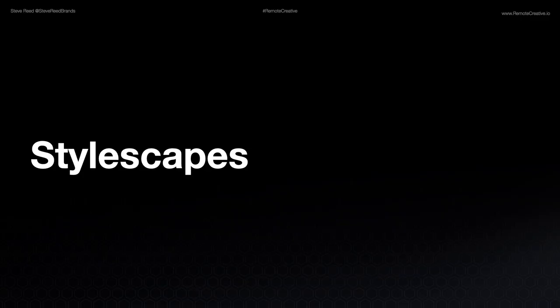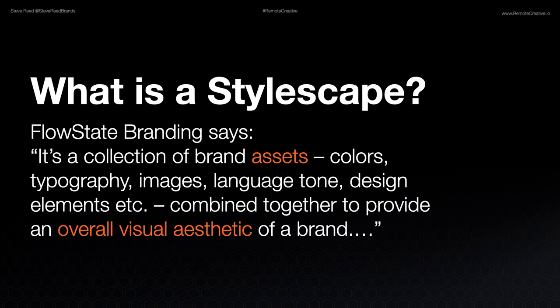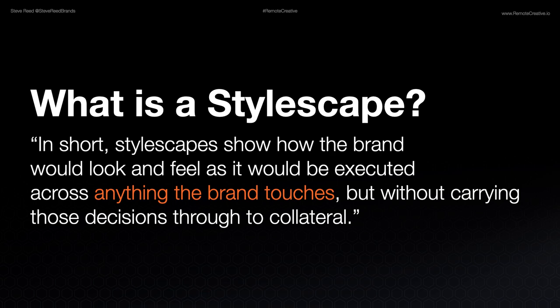Once you have the brand strategy in place, you basically have the mind and the soul of the brand — the ideologies, the positioning, the mission, the vision, the personality, the voice. Then you can jump into the brand identity, which is how people interact with this using their senses. One of the best ways to start is with a stylescape. Flowstate Branding defines it as a collection of brand assets such as colors, typography, images, language, tone, and design elements combined together to provide an overall visual aesthetic of a brand.